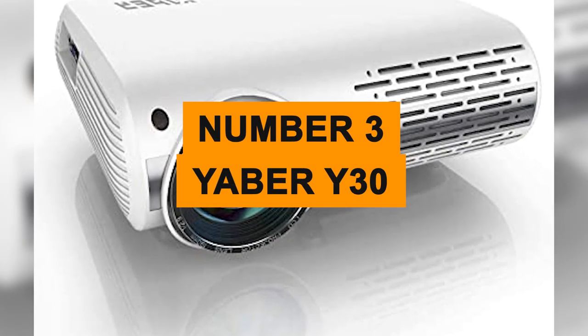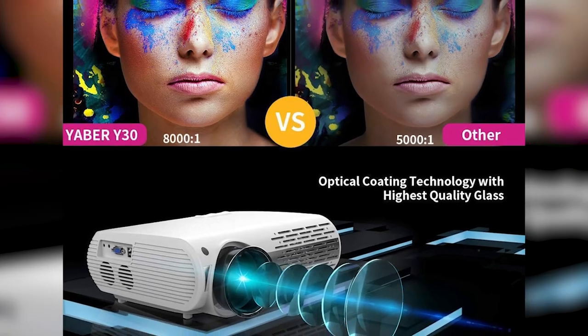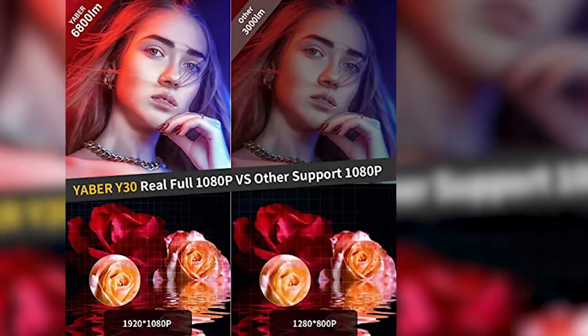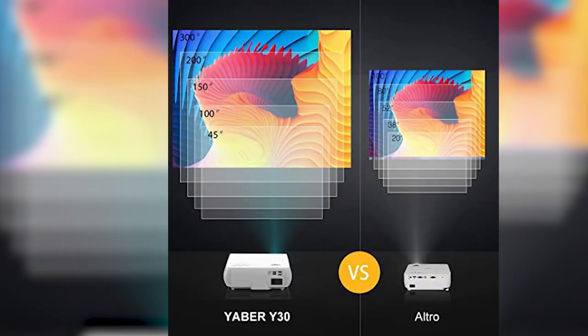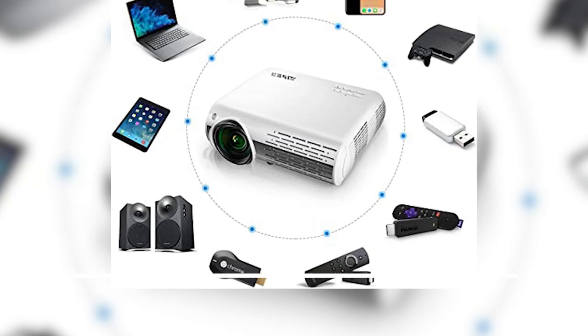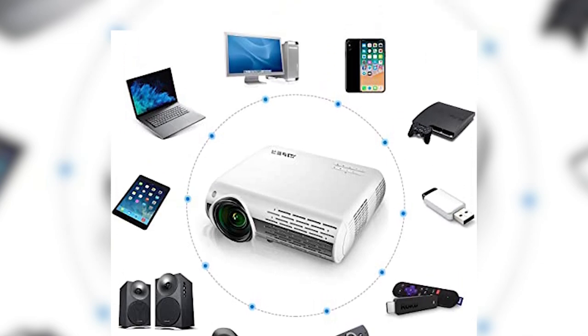Number three: the Yeaber Y30. While not being as expensive as other projectors, the Yeaber Y30 makes some promising claims and delivers on quite a lot of them. This budget projector has a brightness rating of 9,500 lumens and a lamp life of 70,000 hours. It's a small and easily set-up projector, and it has support for Chromecast and Fire Stick TV, making the experience even more pleasant.